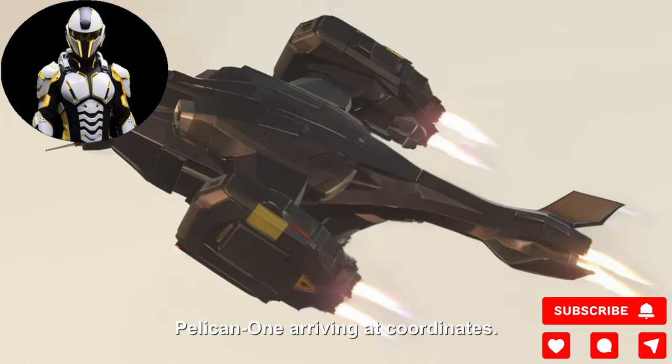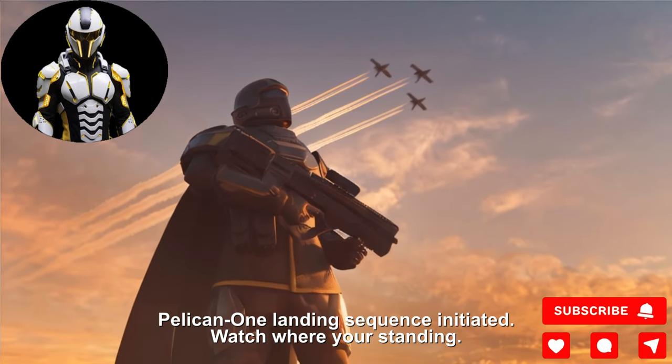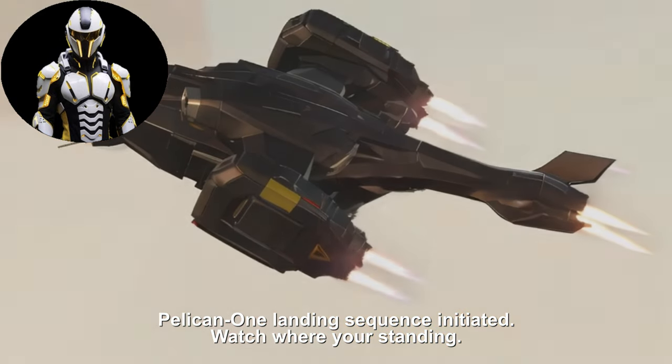Pelican 1 arriving at coordinates. Pelican 1 landing sequence initiated. Watch where you're standing.